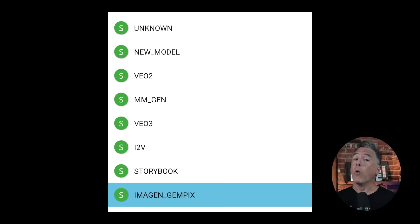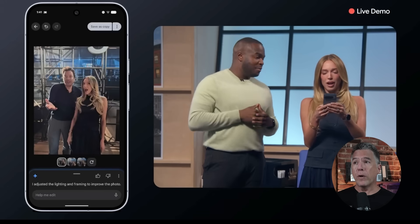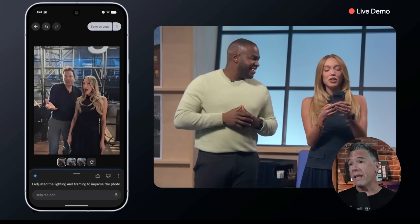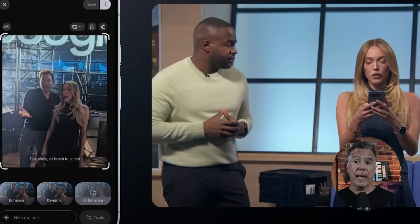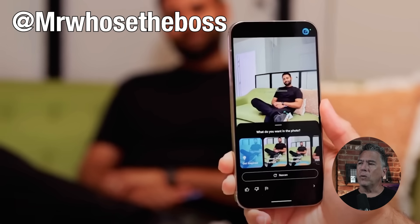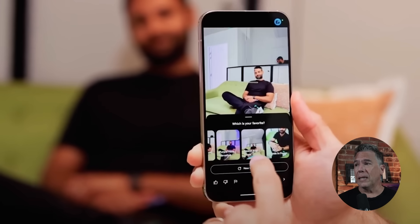As speculated, Nano Banana — or GemPix, as it may officially be named, though I am still pushing for Nano Banana — will be appearing on the Pixel 10 as a photo editor, where it was quickly demoed to relight and reframe. But if you look at that video closely, there is the option to tap, circle, or brush to select, meaning we'll be able to get pretty finicky with our edits and even do some masking. And if there are still any lingering doubts that this is Nano Banana on the Pixel 10, the YouTube channel Mr. Who's the Boss did a Pixel 10 review where you can kind of totally see it in action.